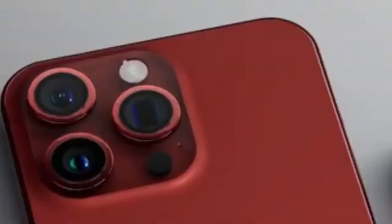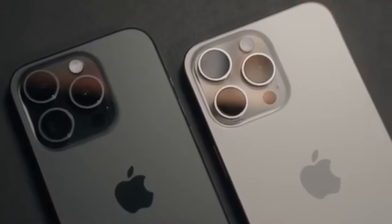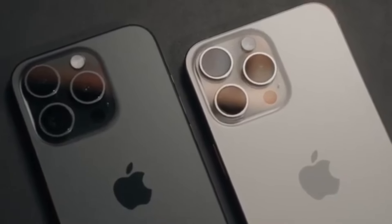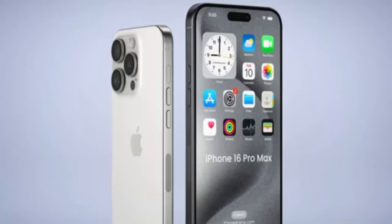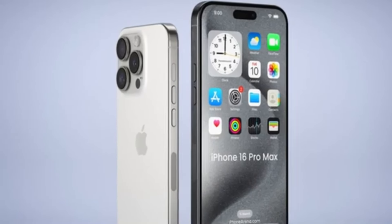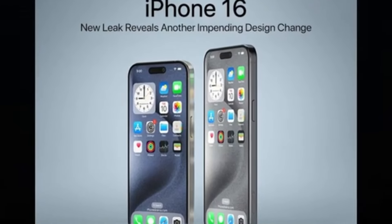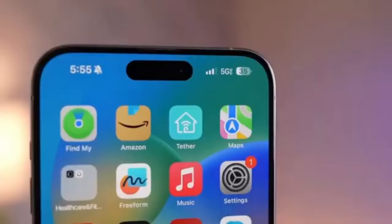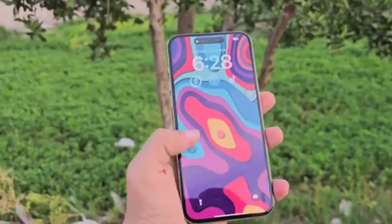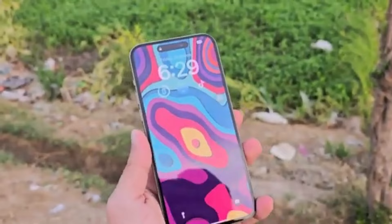In just a few months' time, the iPhone 16 Pro Max will succeed the iPhone 15 Pro Max and take on the mantle as the best and most advanced iPhone out there. Although there's plenty of time until September and a lot can change, we seem to know a lot about the upcoming top iPhone model based on rumors and leaks. How is the iPhone 16 Pro Max shaping up against its predecessor? Let's see how the iPhone 16 Pro Max shapes up against the current best iPhone Apple has in its roster. First up, let's talk about design and size.